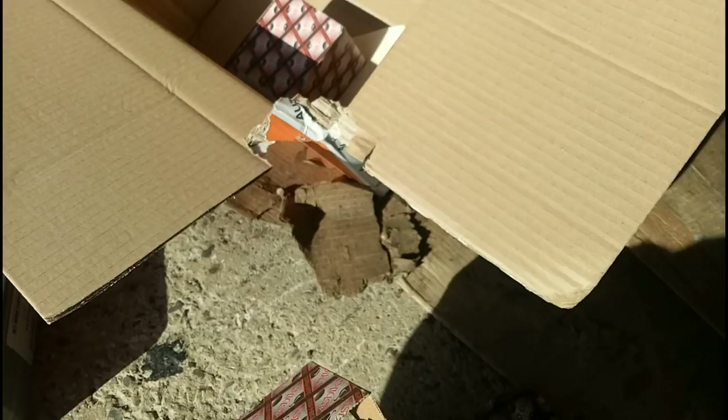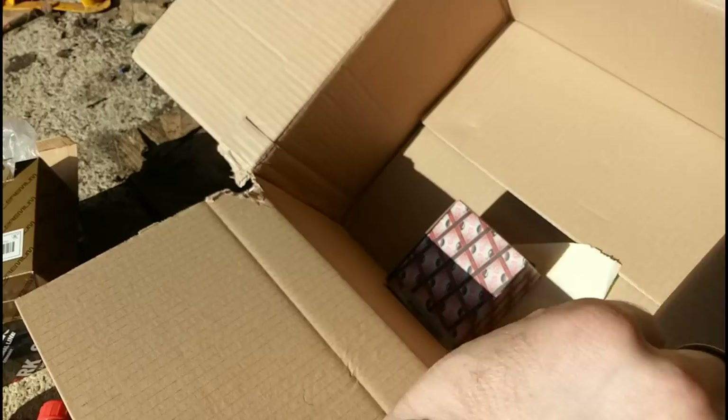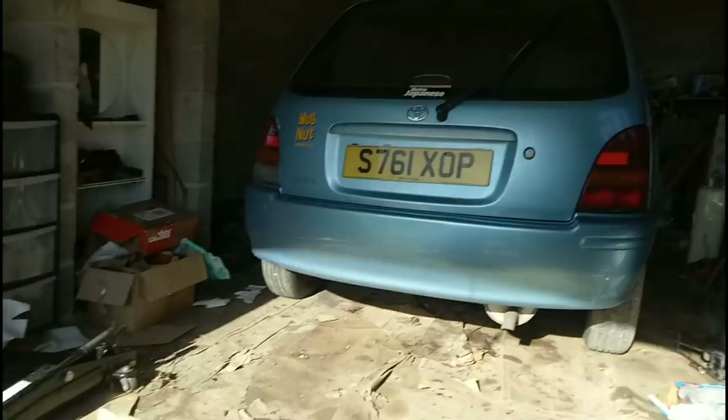I placed this order on the 10th of April and it's now the 19th of April, so it's not really what you'd call the quickest turnaround. Nonetheless, the parts are here, they all look to be correct, and hopefully that means I can crack on and get the Toyota back up and running again.